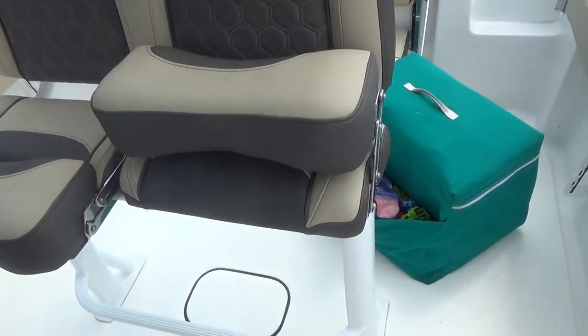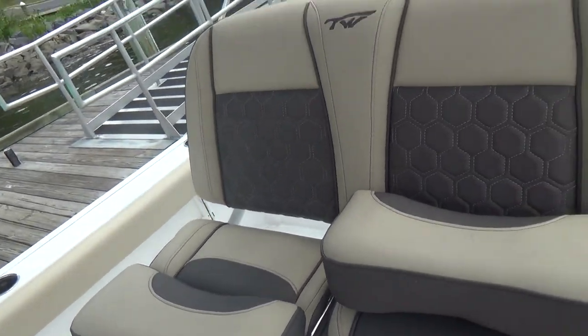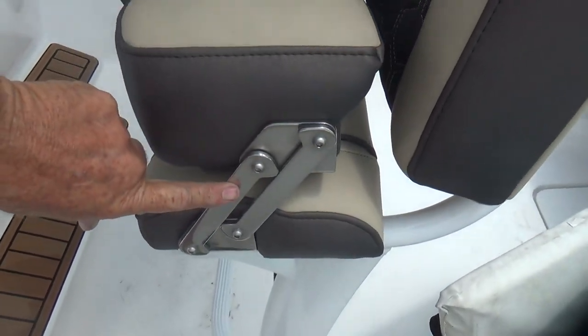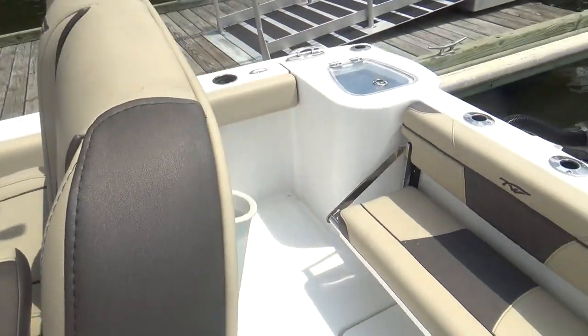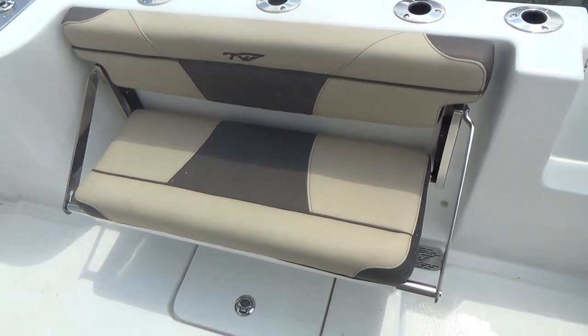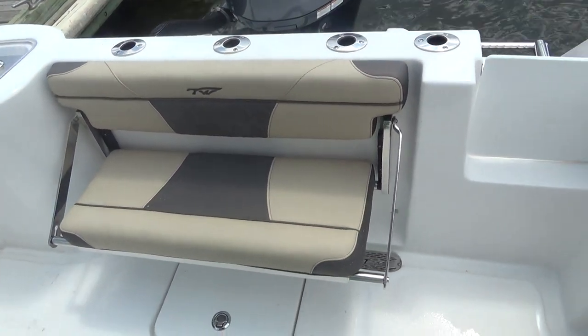Your seats fold back like this on the port side or fold down like the starboard one, so you can have a leaning post. The hardware on these boats is significant — it's all stainless steel and good quality hardware.